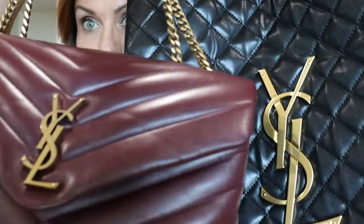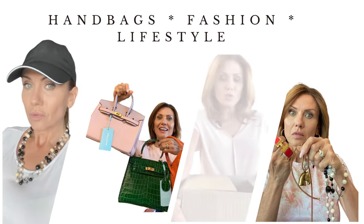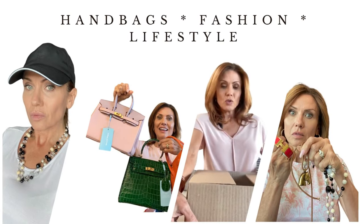I am getting rid of these two handbags and I'm going to tell you why. Hi everybody, Laura here and welcome back to my channel. If you're new here, welcome. If you love handbags and want to know more about them, then this is definitely the channel for you.